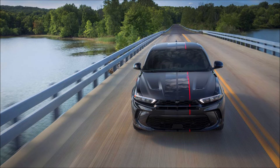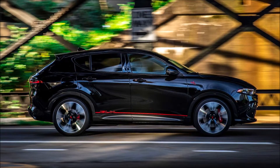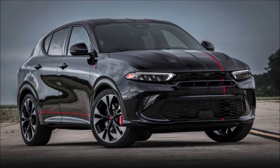The Hornet GT GLH concept showcases parts available after purchase, but could Dodge build such a thing from the factory? There's really no indication of that happening, and with 265 horses already available in the standard Hornet GT, it's not as if the small crossover is slow.